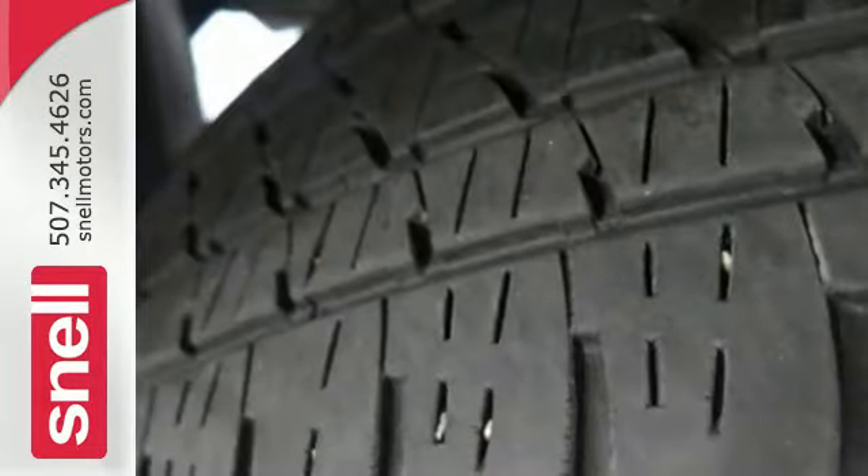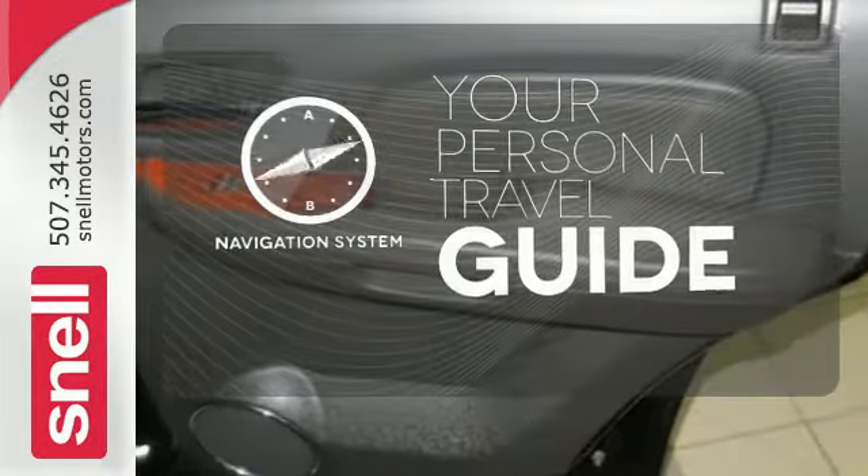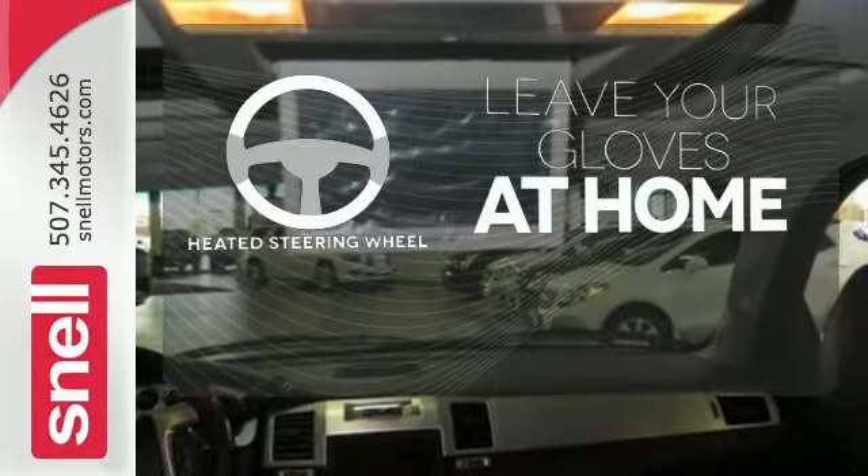iPod integration, separate rear audio controls, and 5.1 surround sound. It comes with a navigation system to easily guide you to your destination. Leave your driving gloves at home thanks to the heated steering wheel.